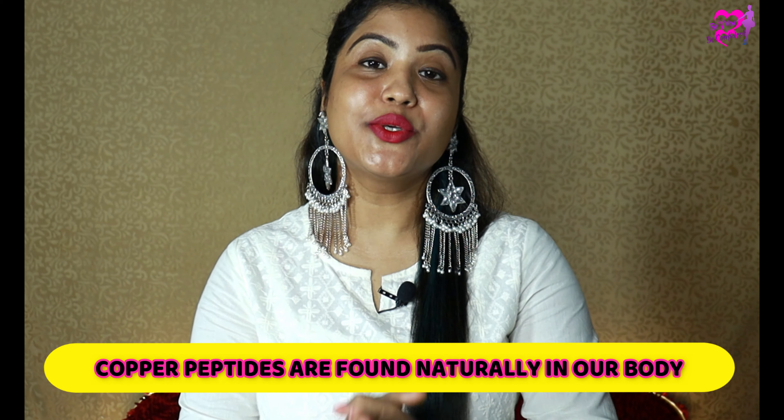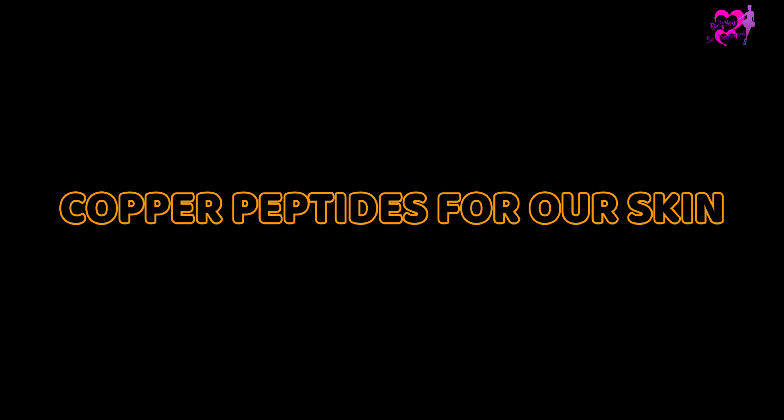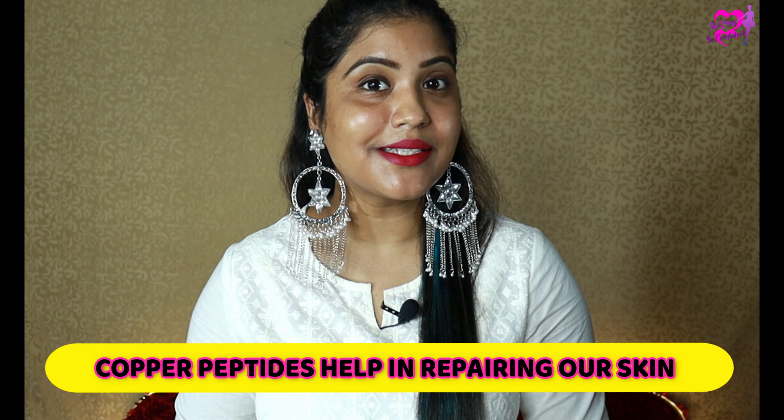So first, let's talk about what copper peptides are. As we know, iron and calcium are normally present in our body, and copper peptides are also naturally present in our body. Copper peptides are amino acids combined with copper, which are naturally occurring in our body.